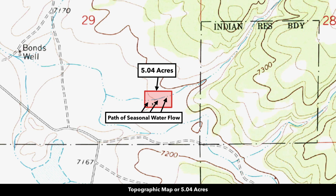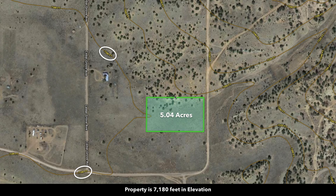Looking at the topographic map, the parcel is highlighted here in red. You can see there's a slope to the southwest, with the higher elevation point along the northern portion of the property. There's a path of seasonal water flow indicated on the topographic map. The elevation ranges from around 7,200 feet to 7,180 feet, and there are some trees on the north half of the property.